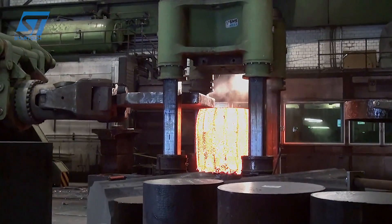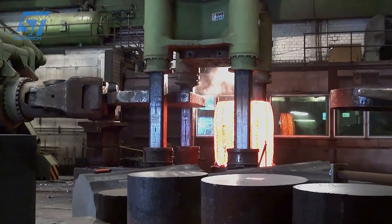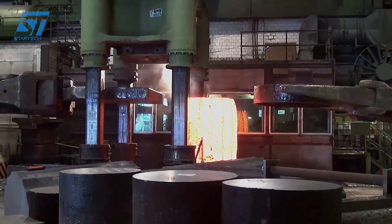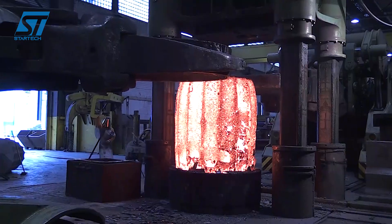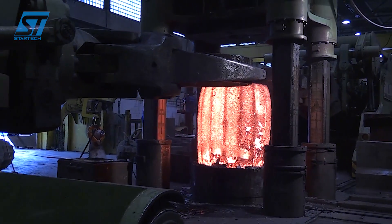2. Steelmaking. The main methods in this process are the basic oxygen furnace (BOF), which uses molten pig iron and steel scrap, and the electric arc furnace (EAF), which uses steel scrap as the main raw material, suitable for recycled steel production.